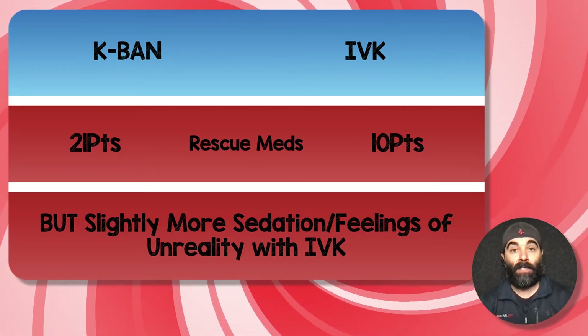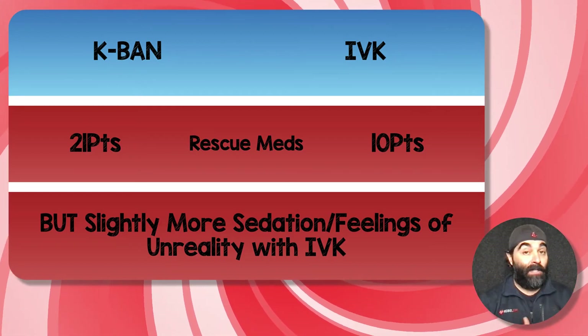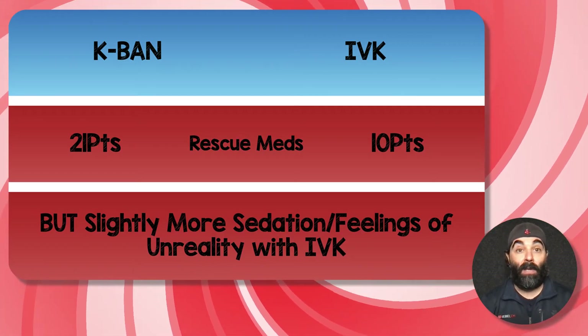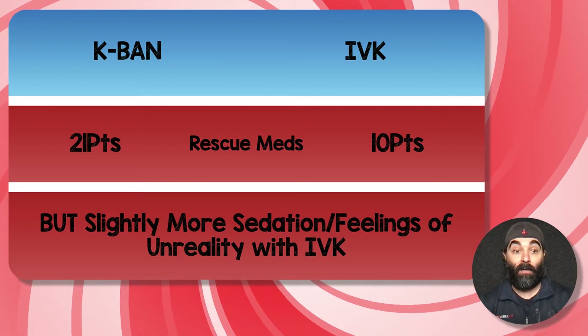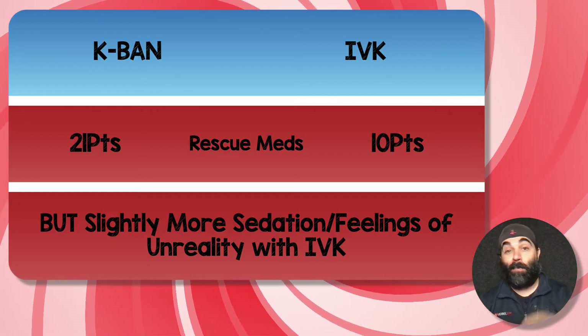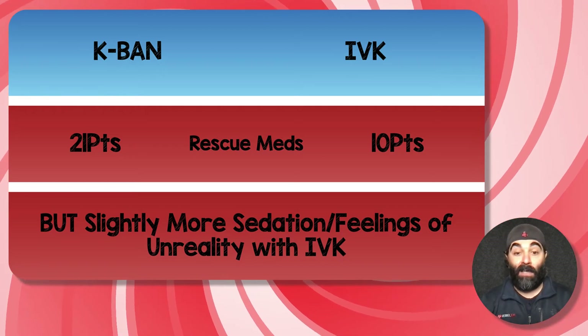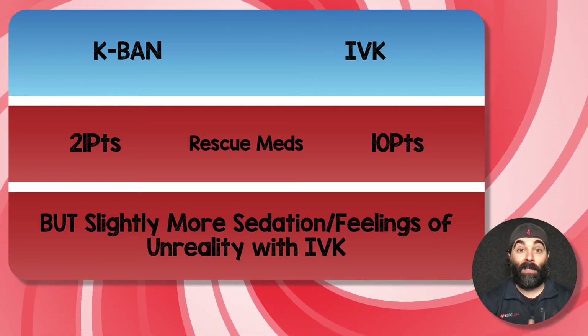Some things worth mentioning: more patients in the nebulized ketamine group required rescue pain meds — 21 patients — compared to 10 patients in the IV ketamine group. However, patients in the IV ketamine group had more feelings of sedation and unreality compared to the nebulized ketamine group.